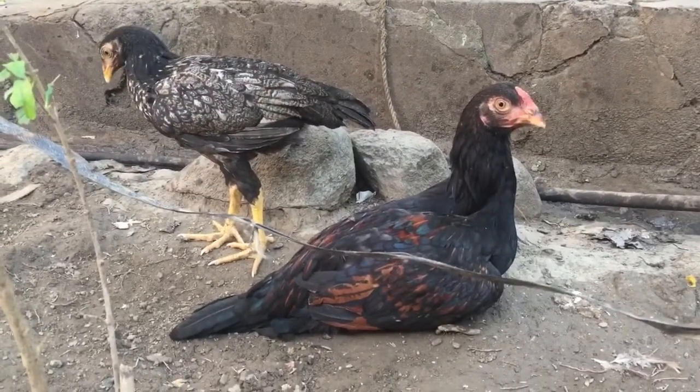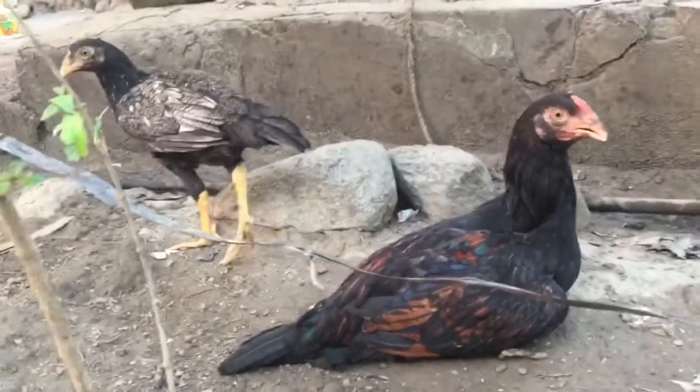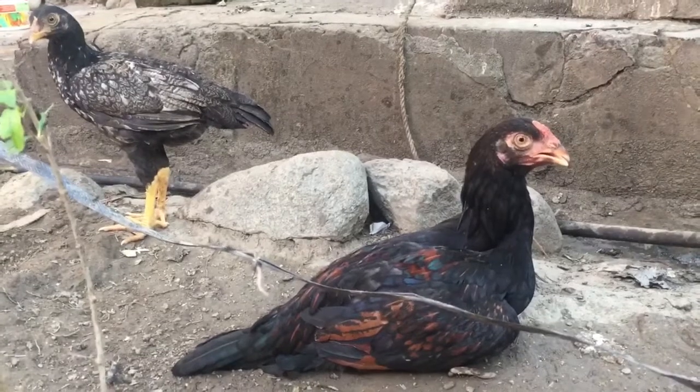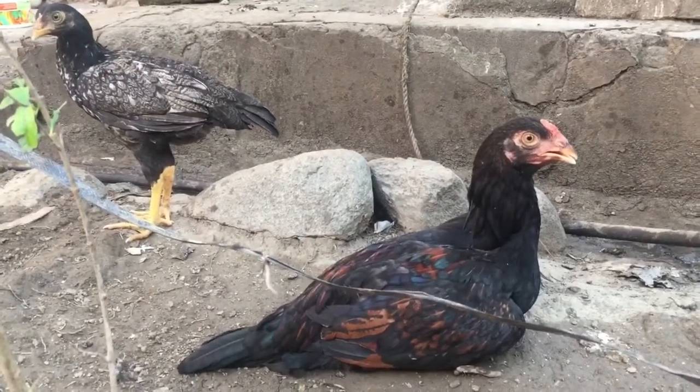I'm not that invested in it, but I keep it just for entertainment purposes.